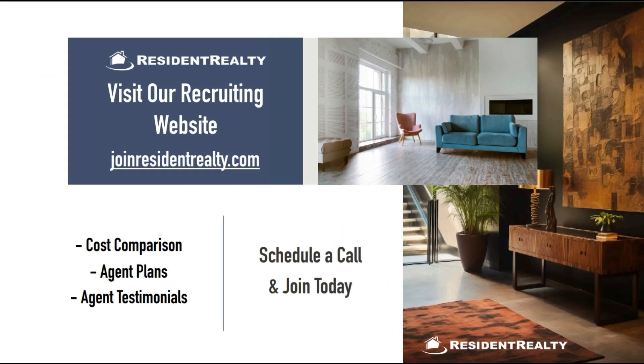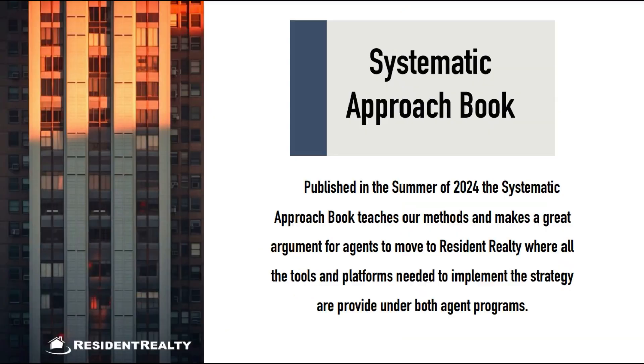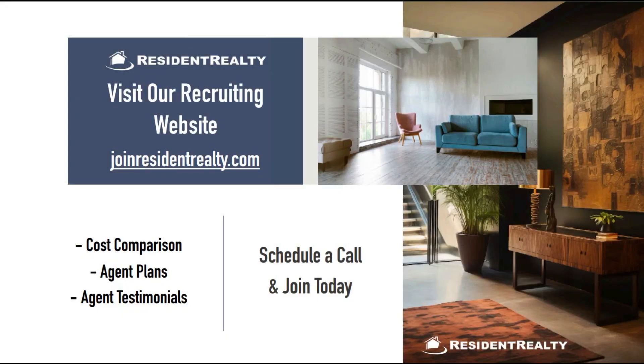Visit joinresidentrealty.com where you can compare costs between Resident Realty and other brokerages, view our agent plans, listen to agent testimonials, and join our firm today.